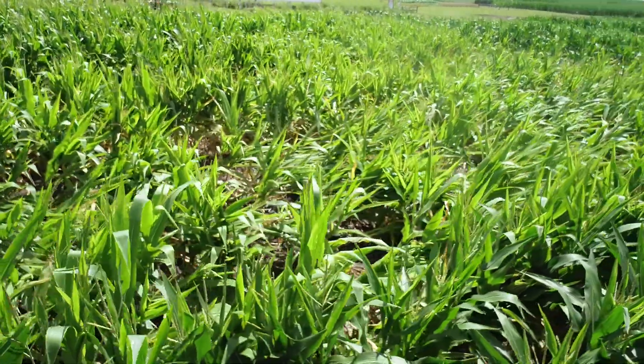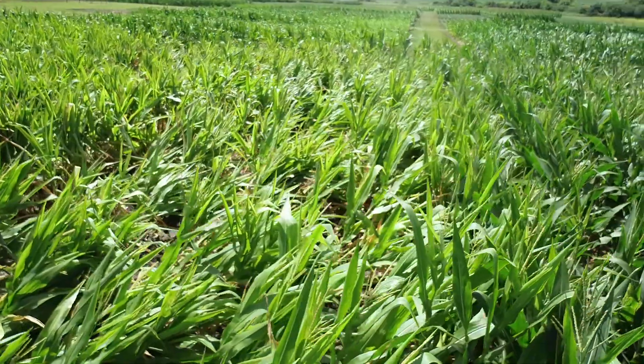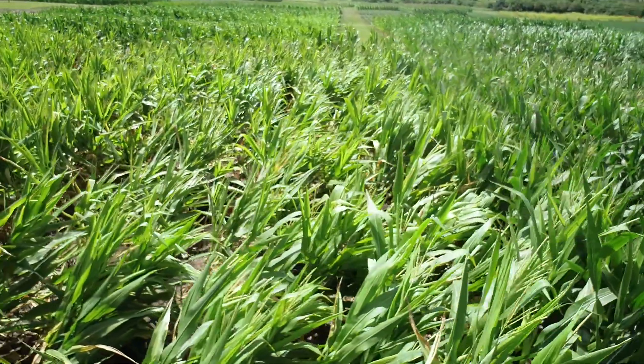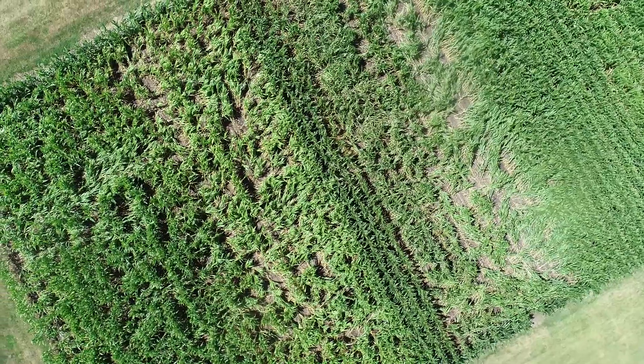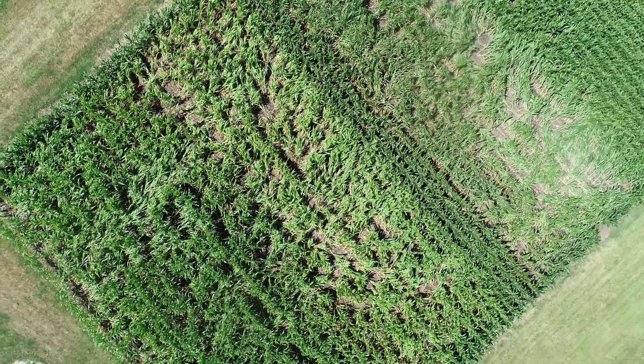A lot of people use yellow sticky traps to keep up on the numbers in the field, so they check those once a week and put new ones out to see what the populations are like. We just don't have any of those out this year.